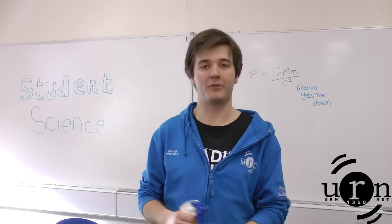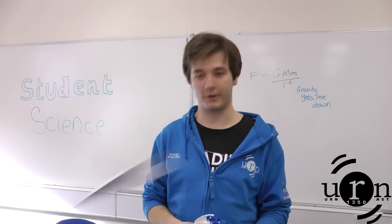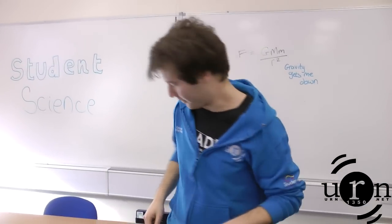Our everyday experience tells us that different objects fall to the Earth differently. For example, a paper aeroplane falls to the ground quite slowly and a bottle full of water falls quite fast. That was a near miss!